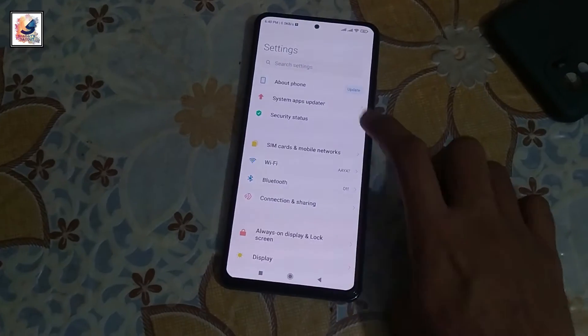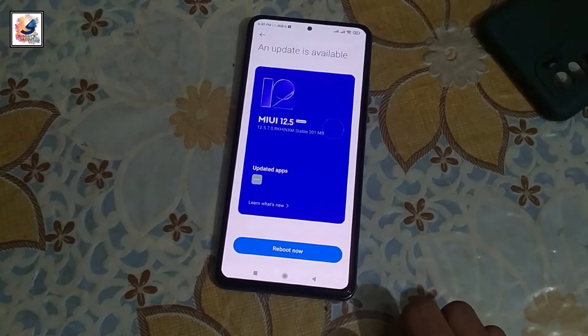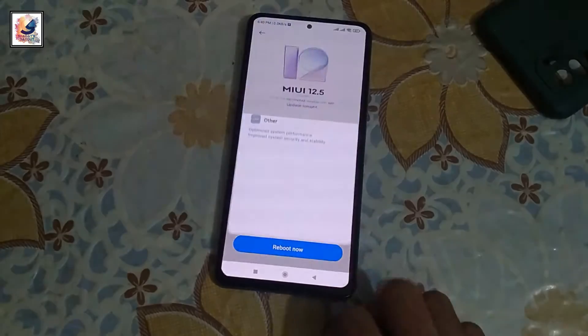Hey there, I am Shadav from Shadav's dev. This is the MI11x and I got a new software update — MIUI 12.7.0 — so let's install the software update.